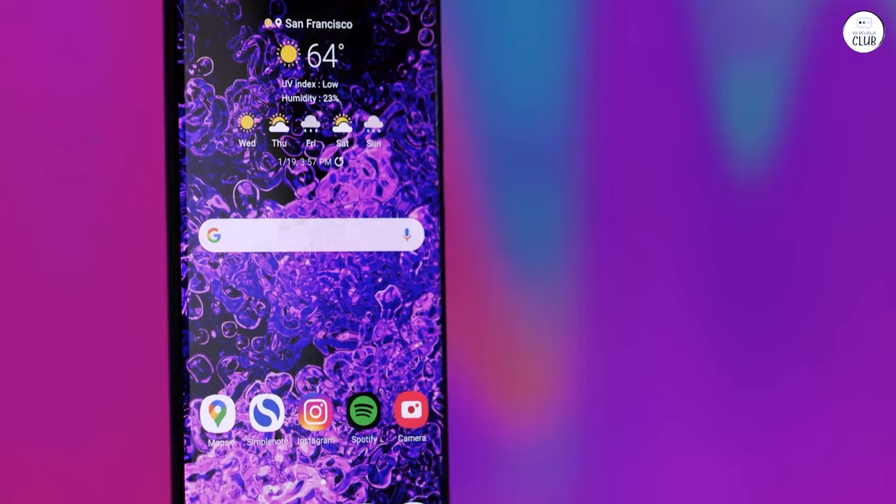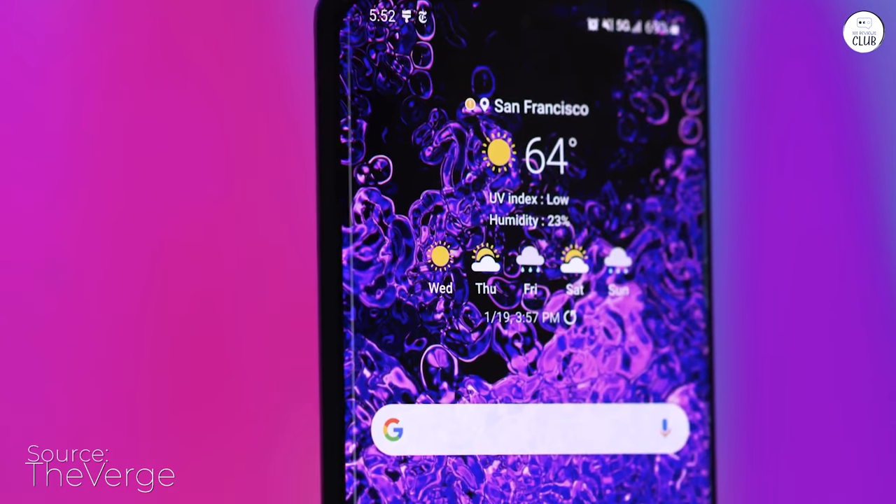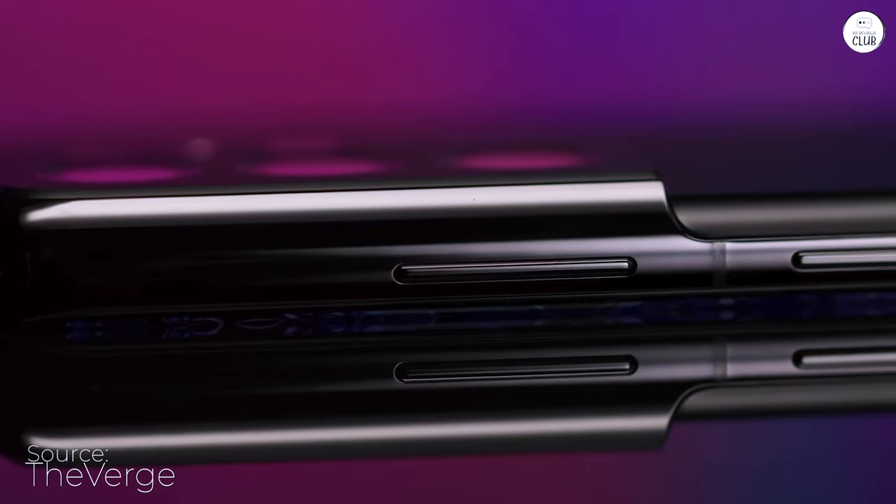I almost forgot to share my thoughts on this phone. It's been about a year and a half since I got my hands on it, and I must say, my love for it hasn't dwindled one bit since day one.